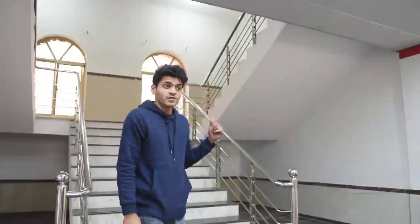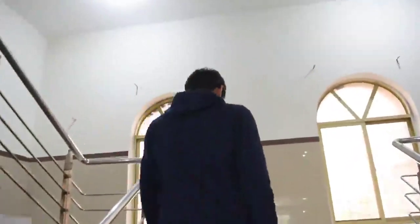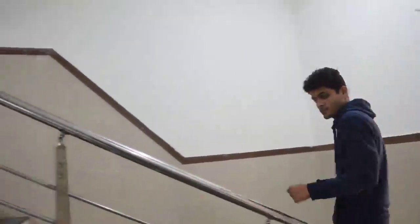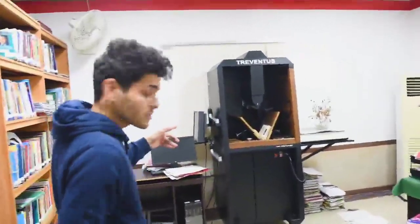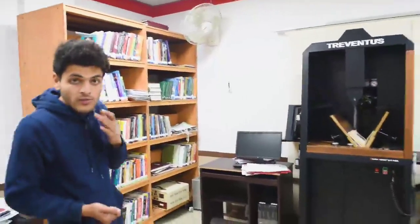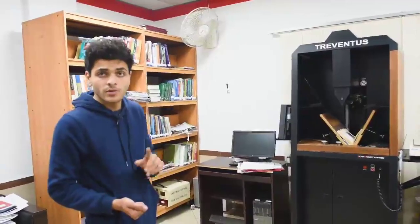Now we are going to go to the first floor of this library and we will show you all it has to offer for the students. Right here we have the Treventus — it is a German-built machine and this is the only version available in Pakistan. What it does is it scans books; it converts hard copy books into soft copy books for digital storage, and it is incredibly fast at the speed of 1,000 pages per hour.